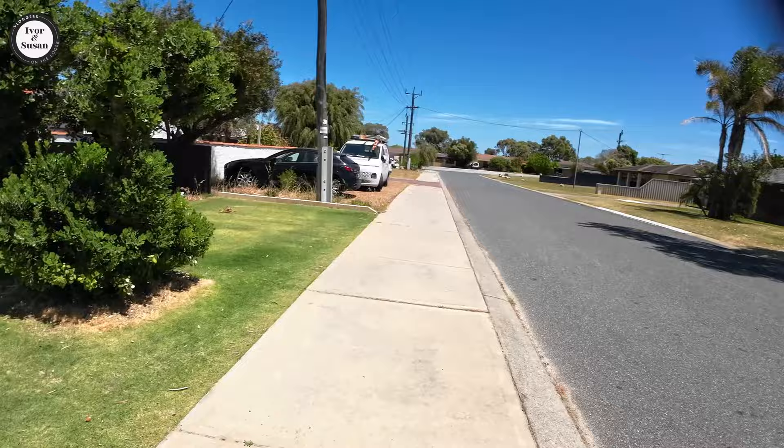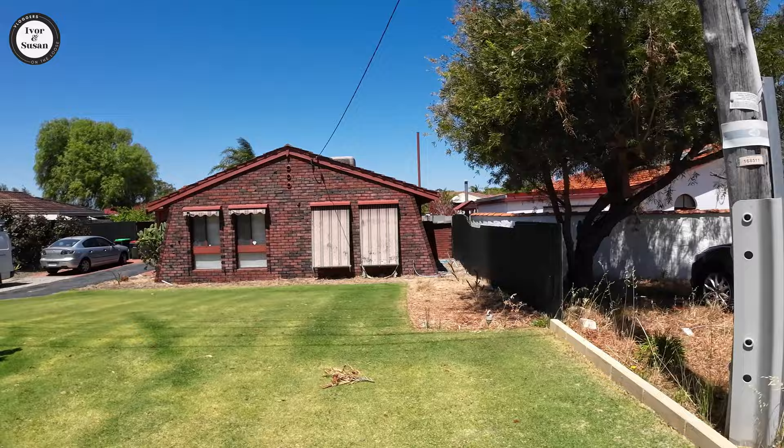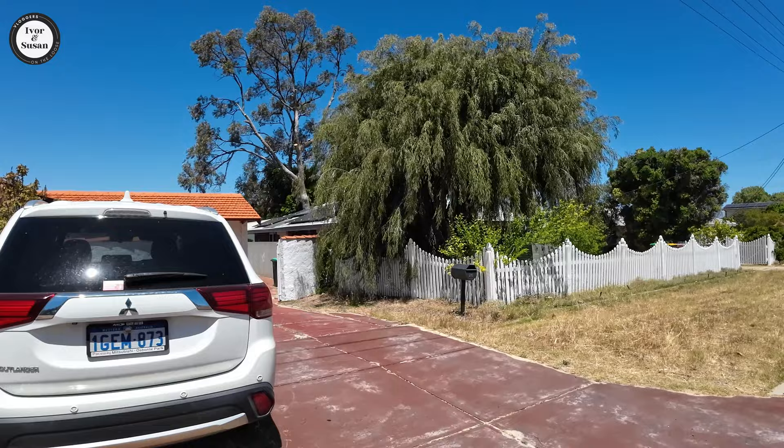Look at this house here — that's your typical 1970s style. It's a shocker. It's got the clinker brick in it, that real dark rough brick on the outside. And look at those awnings — they've seen better days. Here you've got that rough texture again on the wall, which I must say I'm not a fan of.